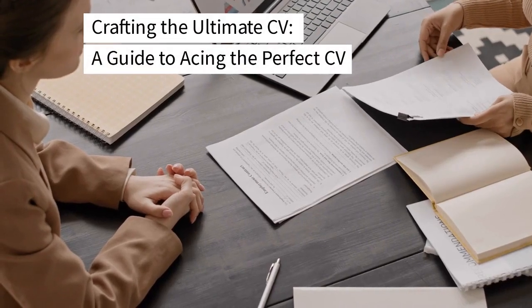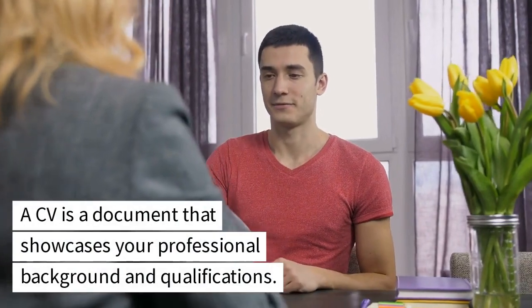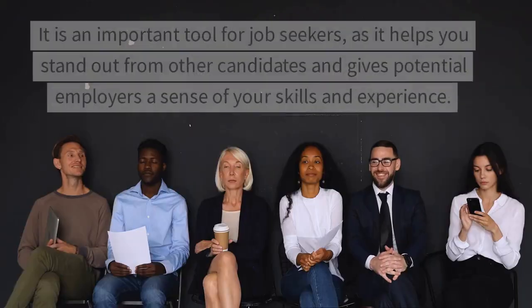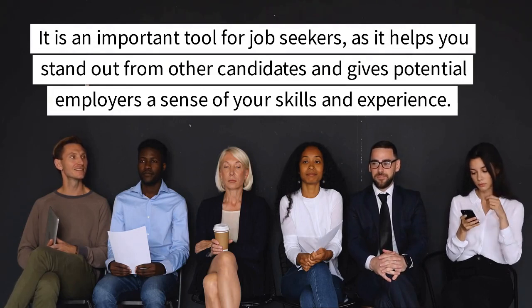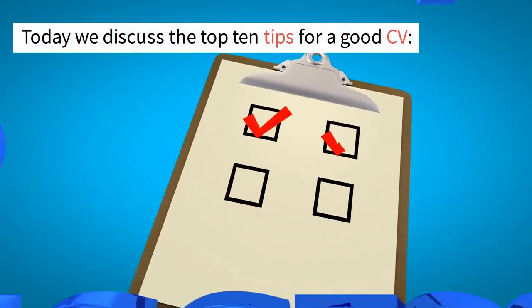Crafting the Ultimate CV: a guide to acing the perfect CV. A CV is a document that showcases your professional background and qualifications. It is an important tool for job seekers, as it helps you stand out from other candidates and gives potential employers a sense of your skills and experience. Today we discuss the top 10 tips for a good CV.